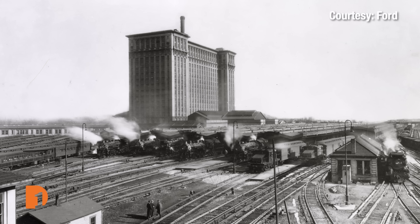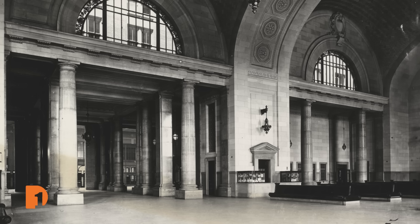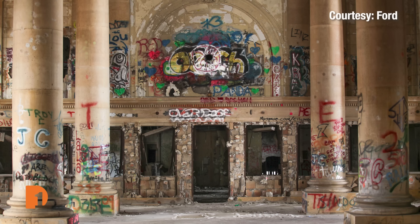That feeling captures the station's history spanning more than a century. The station was originally designed by the same architects who did New York's Grand Central Station. Building started occupancy in 1913. The station's last passenger rail stopped in 1988, and it sat vacant for 36 years.